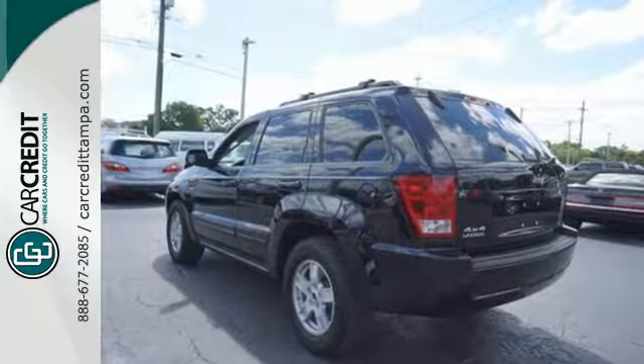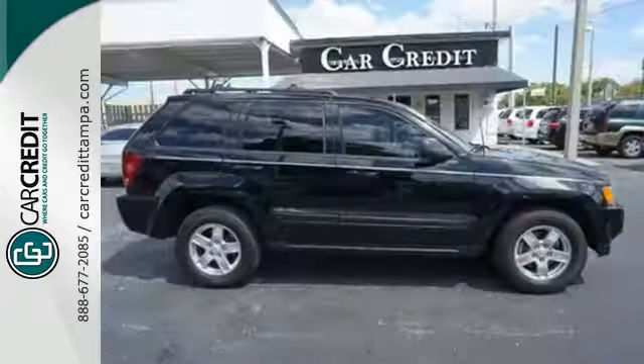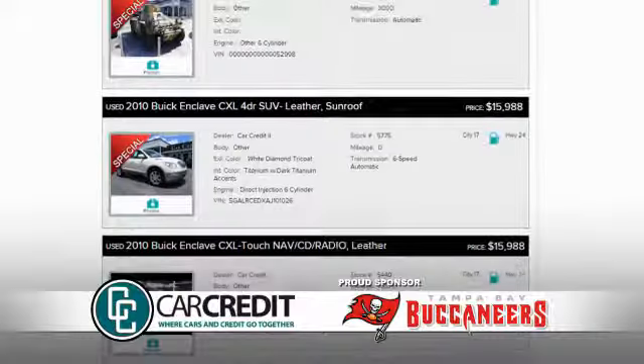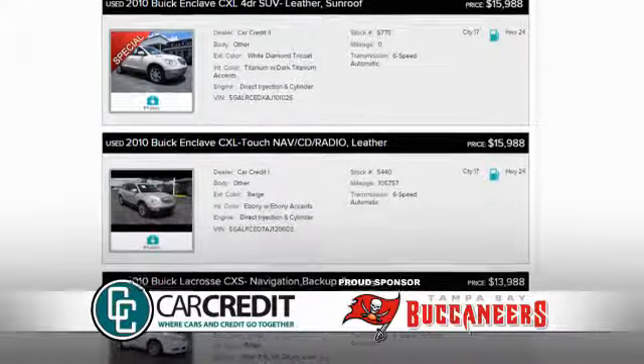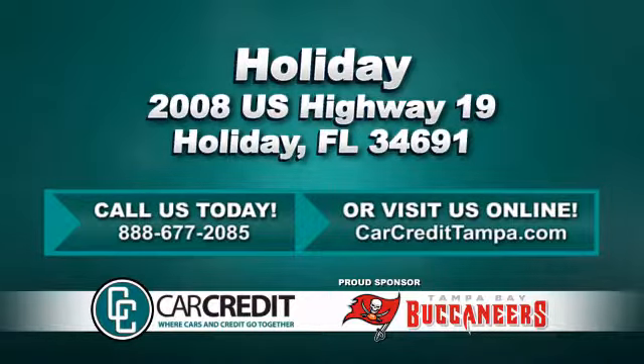This Jeep Grand Cherokee is the quintessential SUV for performance, durability, comfort and safety. Take it for a test drive today. We're confident we have the right used car, truck or SUV for you. Stop in and see us today at 2008 US Highway 19 in Holiday, Florida.